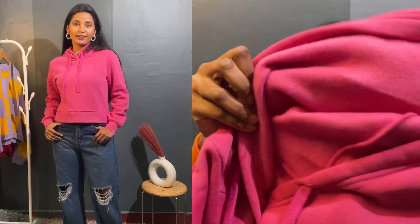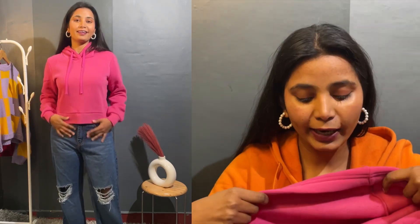Trust me, if you buy any hoodie from today's haul video, you are going to like it because the quality is very good and it is very warm. You can go to college, office, market — anywhere. This hoodie is also very good; the price is already on the screen. The fabric is warm and you will not get it anywhere else at this price.